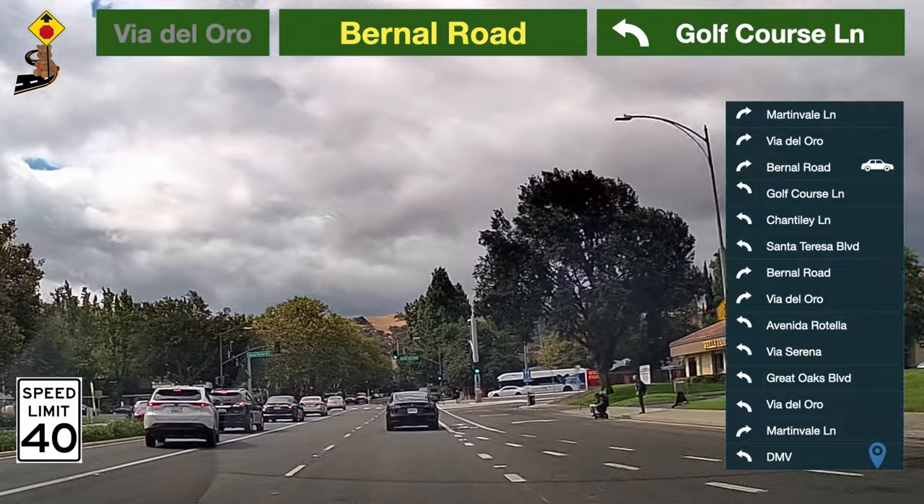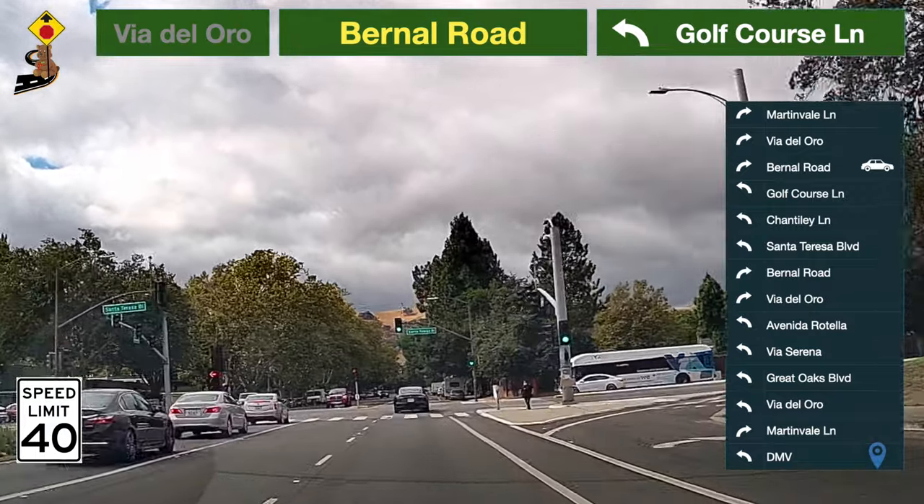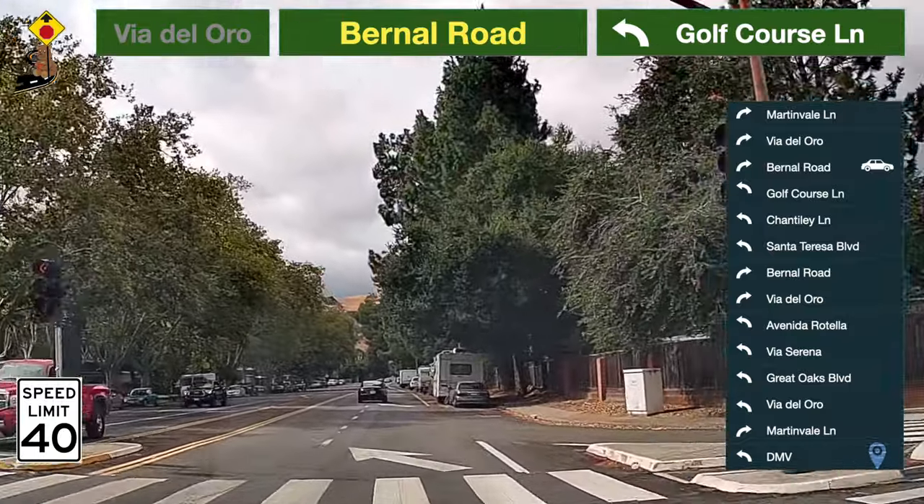Watch this video until you remember the route, lanes, traffic signal positions, and pedestrian crossings with your eyes closed.